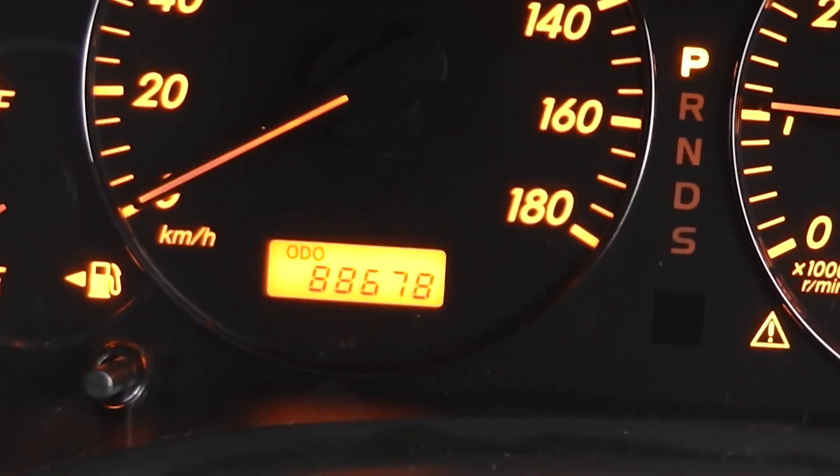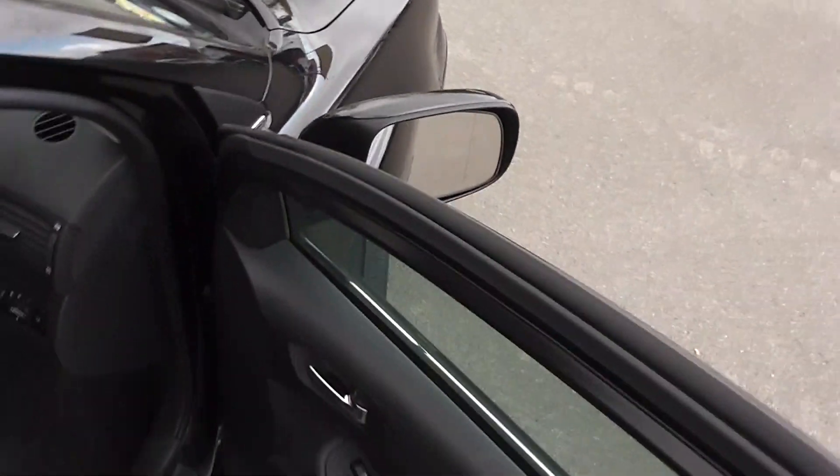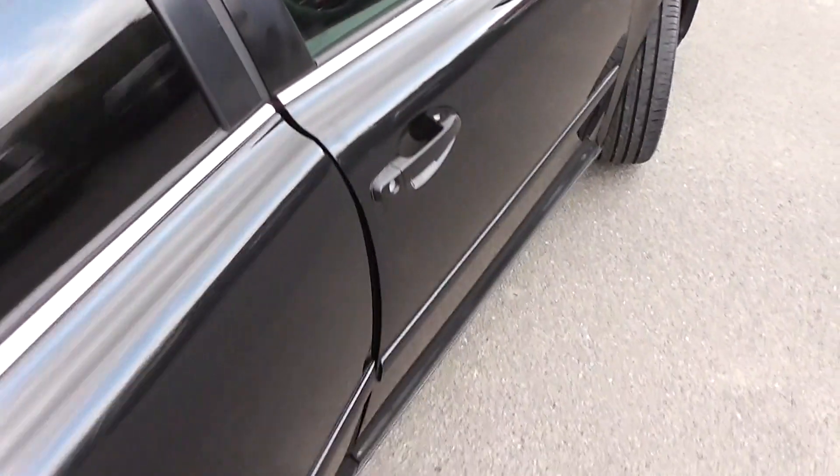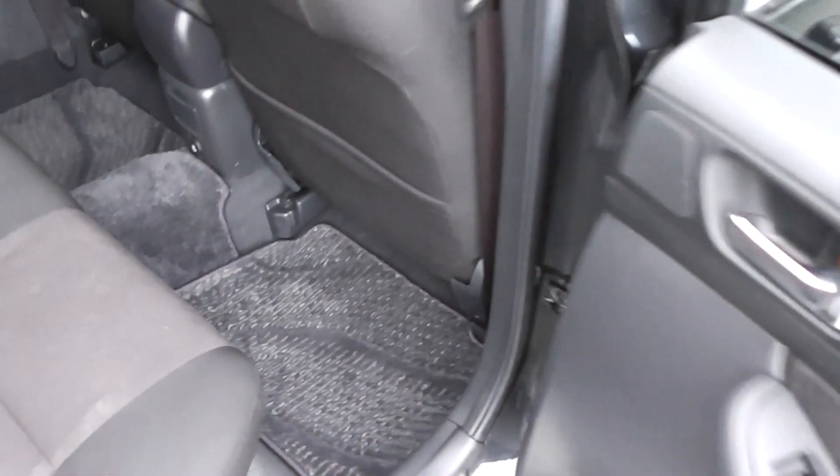Like I said, only 88,000 kms and it is AA mileage verified. In the back seat there's a massive amount of leg room. It has a centre lap and diagonal seat belt, so all five seats have lap and diagonal belts. You've also got ISOFIX child seat anchor points, and there's a full set of factory floor mats as well.